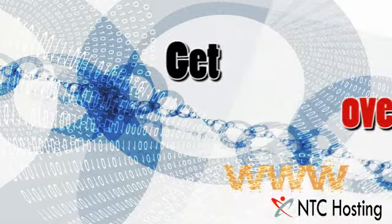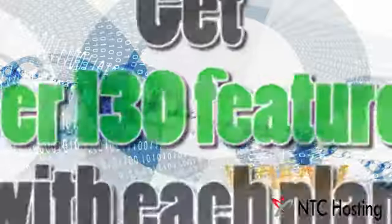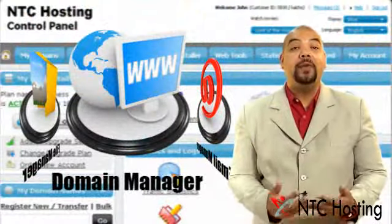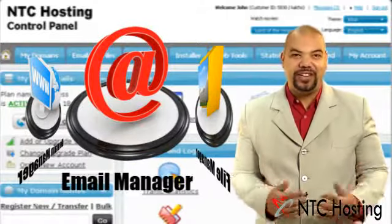In total, there are over 130 features included in each hosting package. And that's not all — our user-friendly control panel is available in more than 15 languages and is included with each plan. It's all you need to manage your sites.